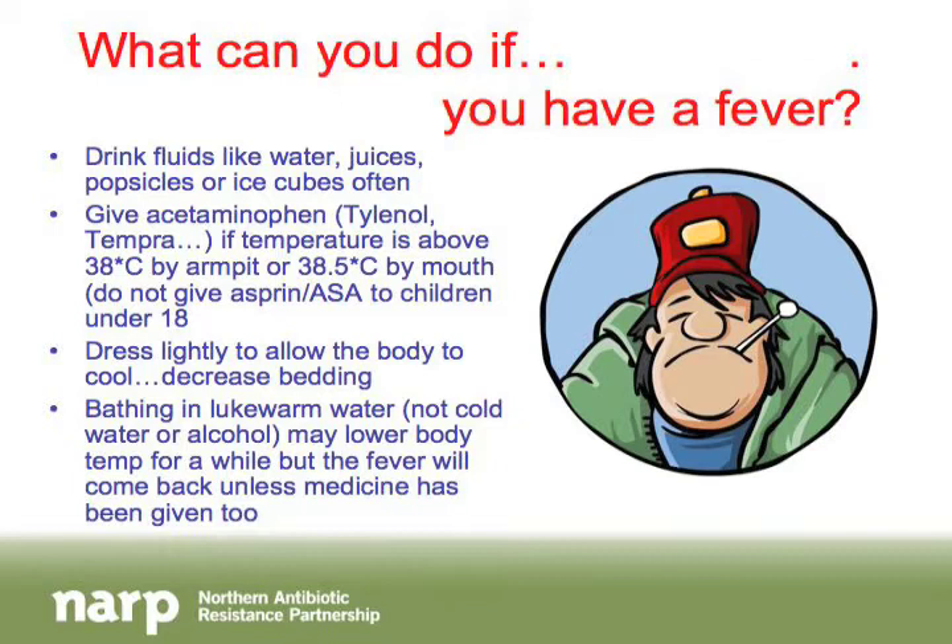Another thing you can do for a fever is dress lightly so your body can cool down. For sick people in bed, decrease the amount of bedding. In the past, people thought piling on bedding would break the fever, but this is dangerous — it increases temperature even higher, which can cause serious health problems. If someone is in thick pajamas, put them in something lighter.